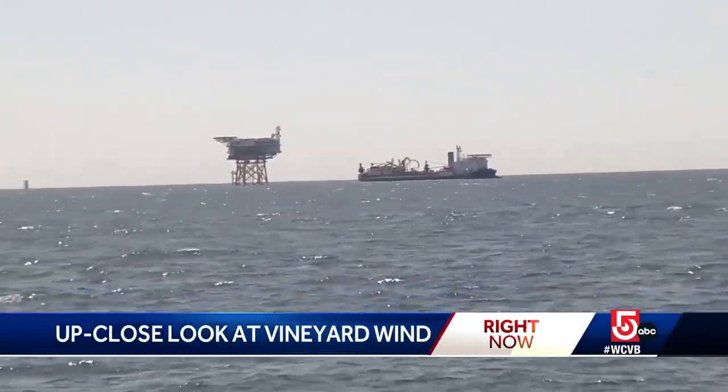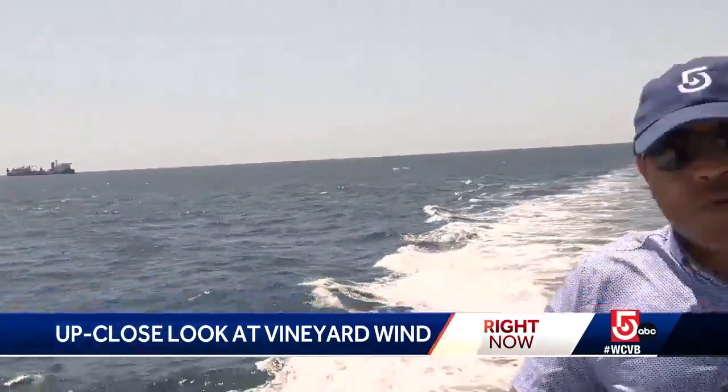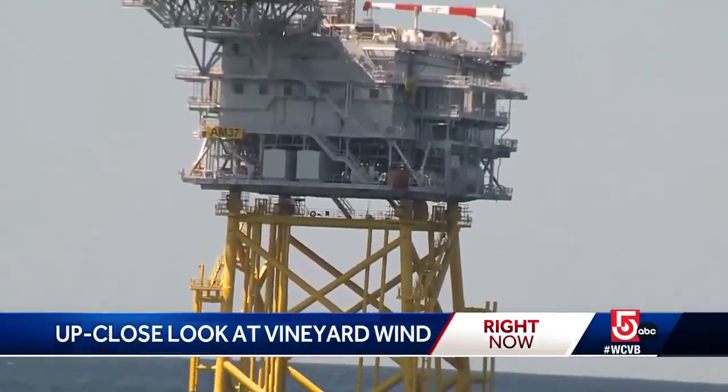What you're looking at there is the substation. Electricity generated by 62 wind turbines will be fed into that substation and then cabled back to shore. You see the yellow part — it is called the foundation or the jacket. It is 2,500 tons of steel. The area on top is as big as an American football field. It has a helicopter platform on top.